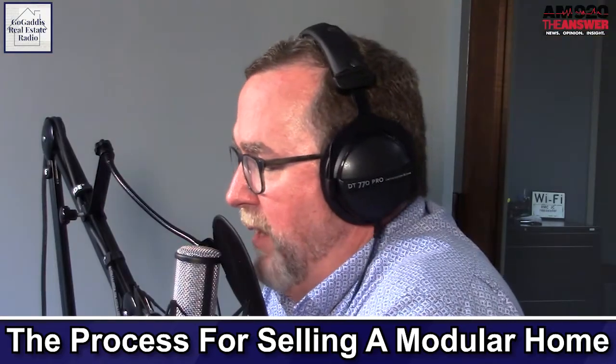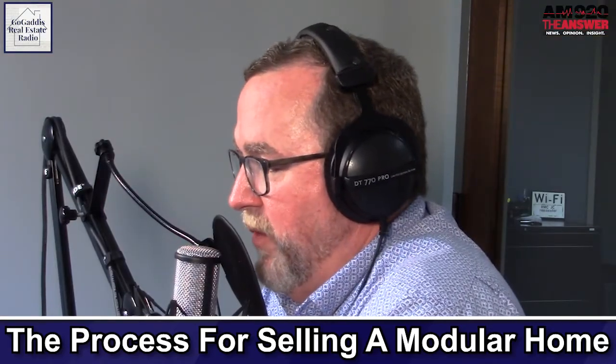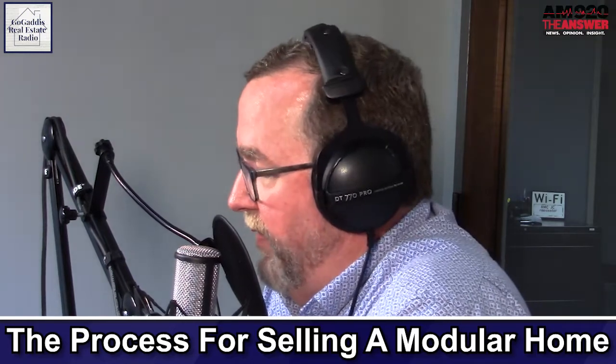So the question was, 'I need to sell a modular home, and I don't know how the process is different than with a regular home.' If it's already a true modular home and the title has been retired, then you don't really need to do anything different. But I'll bet when you refer to it as a modular home, you're probably talking about a mobile home. And in that case, you need to turn it into a piece of property with the improvement.